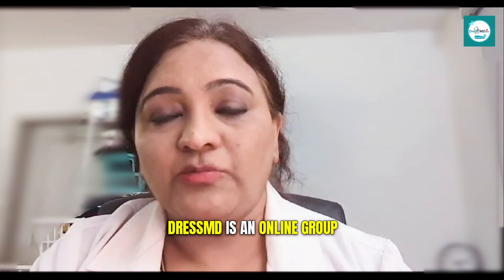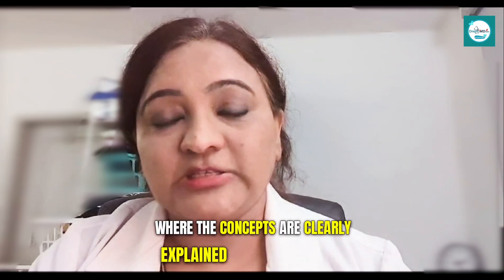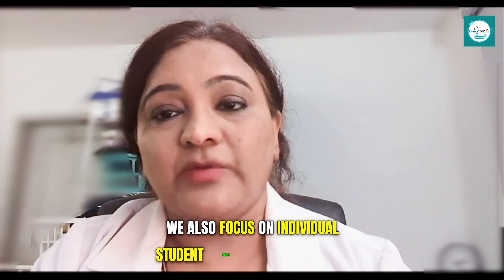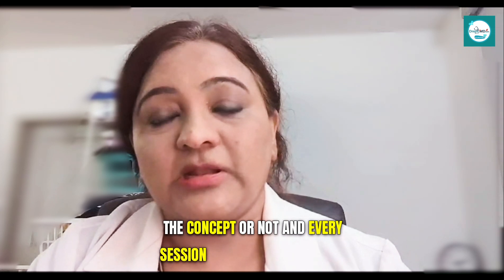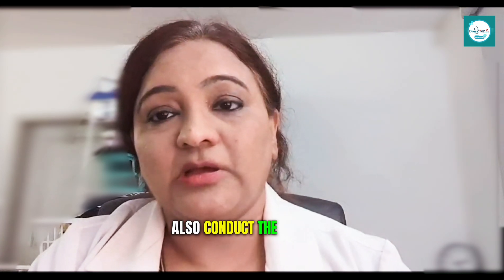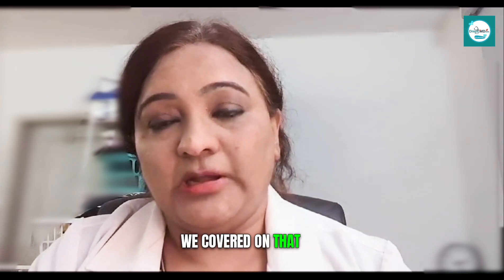DressMD is an online group tutor session for both Step 1 and Step 2 CK where the concepts are clearly explained on the whiteboard. We also focus on individual students to ensure they understand the concepts, and every session ends with a quiz. We also conduct multiple choice questions on the topic covered that day.